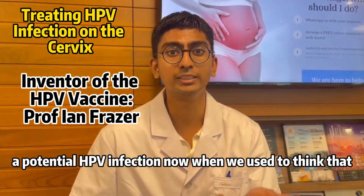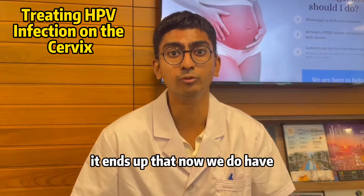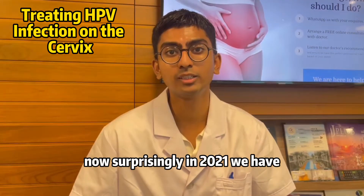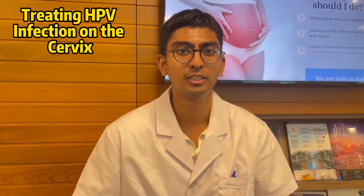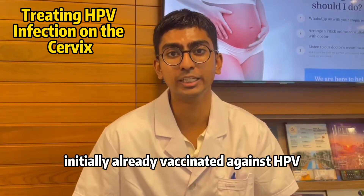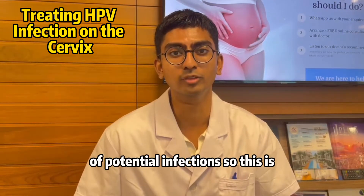We used to think that some things were not possible, but it turns out we do have a treatment method. Surprisingly, in 2021 we have a treatment method for HPV infections. Now, if you are already vaccinated against HPV, you stand a less likely chance of a potential infection.